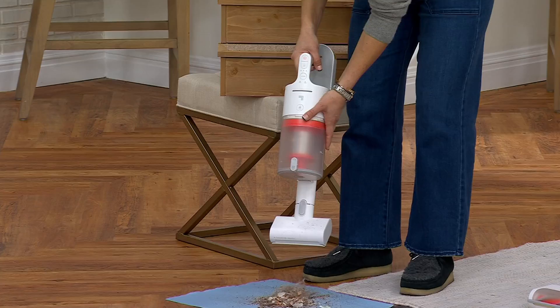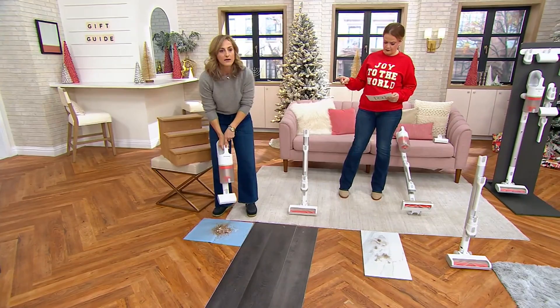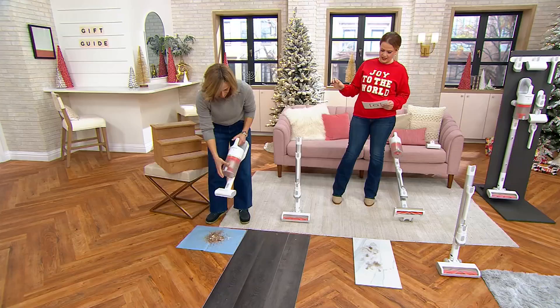There are three power modes: low, medium, and high. There's also HEPA filters — four-stage filtration — and it filters out 99.97% of the particles that we're vacuuming.